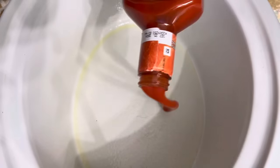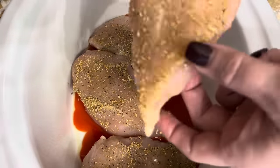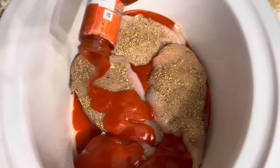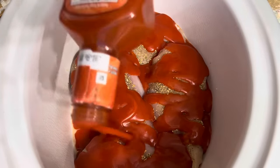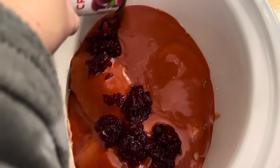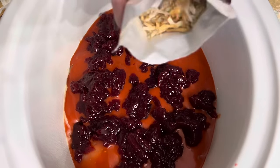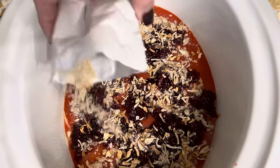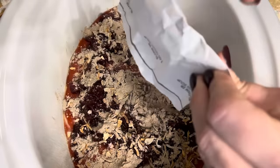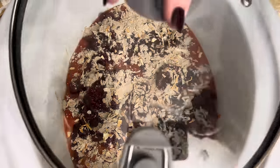Into a sprayed crockpot, put some of the French dressing on the bottom, then season up the chicken breast and place those right on top. Add the rest of the dressing over each chicken breast. The recipe calls for whole cranberry sauce but I only have the jellied kind, so I just broke it up and put that right over the top. Then the whole packet of Lipton onion soup mix goes right over that. It might seem like a weird combination but everybody says it's really good. This goes on low for four to six hours.